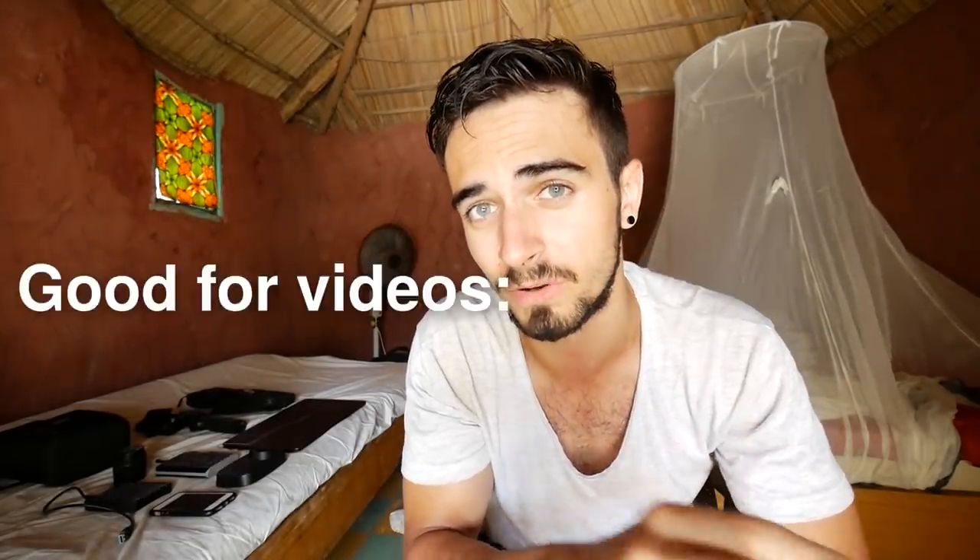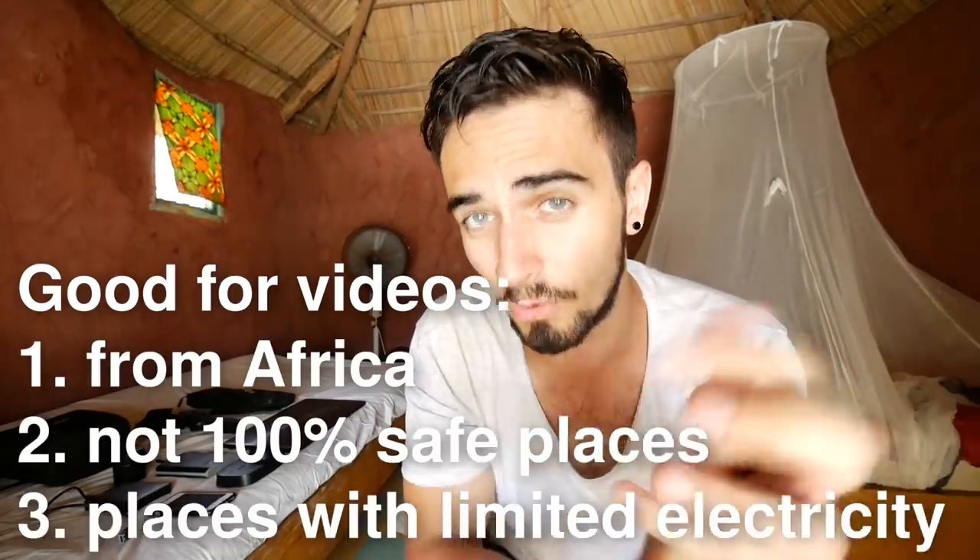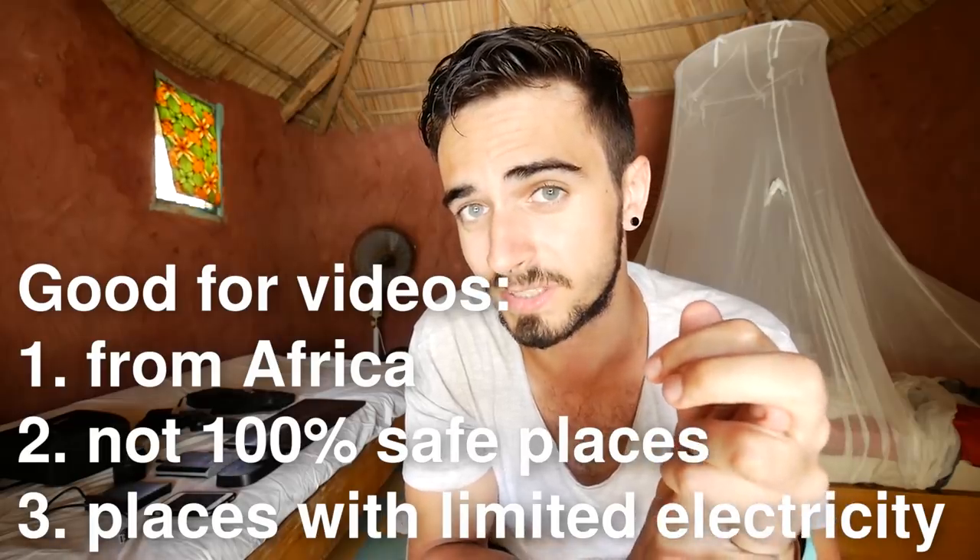Hi everyone! In this video I'm going to show you all the gear that I use for my travel videos. It may not be the ideal gear for everyone, but I would definitely recommend it to people who'd like to make videos either from Africa or from places that may not be 100% safe or that may not have electricity all the time.